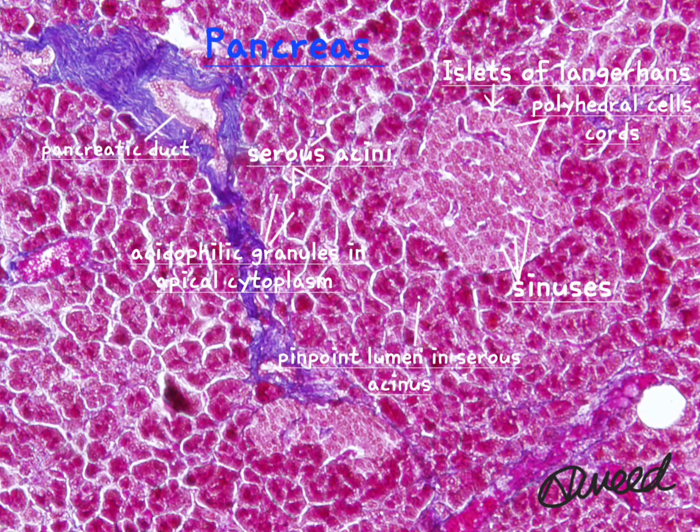The exocrine pancreas consists of serous acini, each of which is made up of 40–50 pyramidal serous cells enclosing a central cavity. Each serous cell has a spherical basal nucleus. The apical region contains zymogen granules and therefore stains darkly eosinophilic.